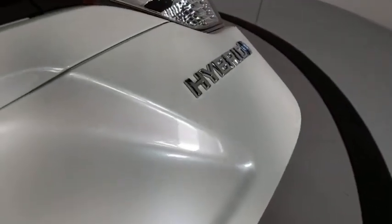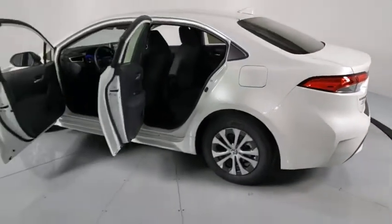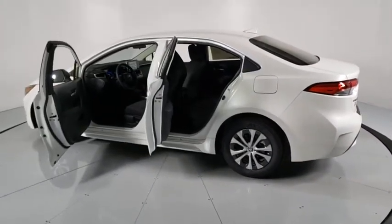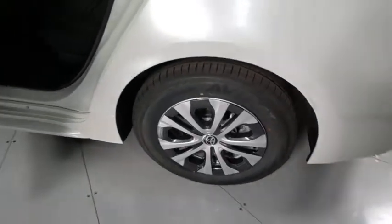Tachometer, remote keyless entry, panic alarm, overhead console, front reading lamps, driver vanity mirror, tilt steering wheel, front bucket seat, and passenger vanity mirror. This vehicle offers reliability and good looks at a great price.